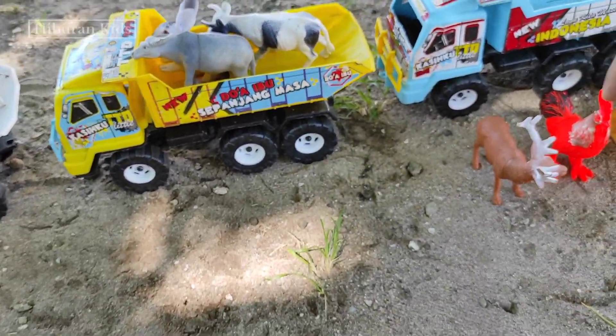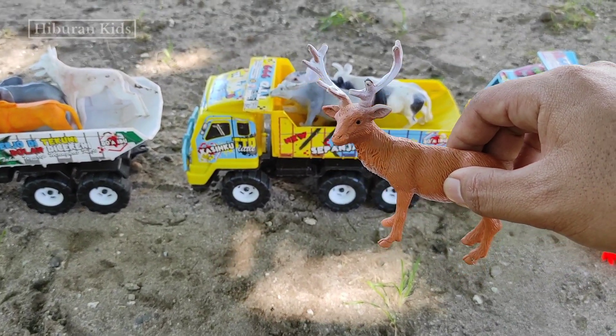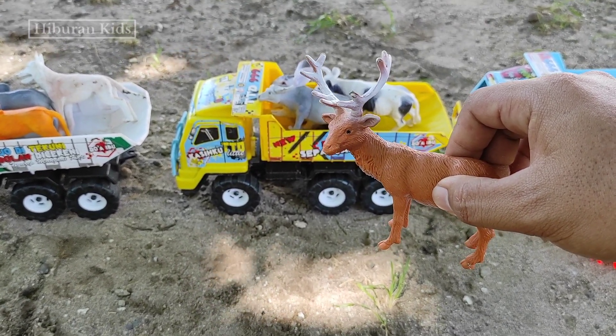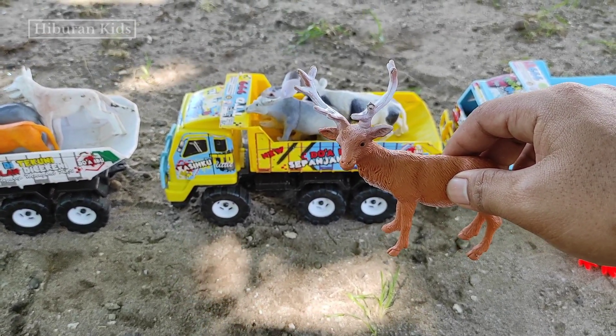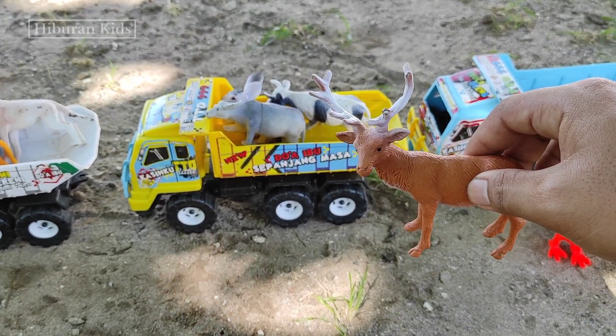Kita menemukan hewan mainan rusa teman-teman. Wih keren banget ya! Lihat, warnanya warna coklat teman-teman dan tanduknya warna putih teman-teman. Wih keren banget ya, mantul! Oke, langsung saja kita simpan ke mainan truk oleng teman-teman.